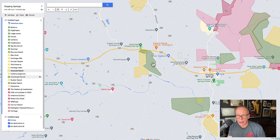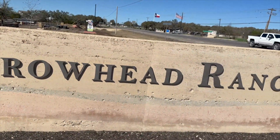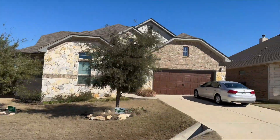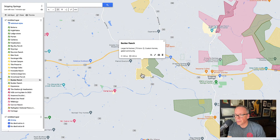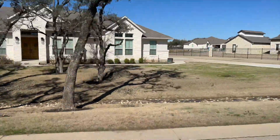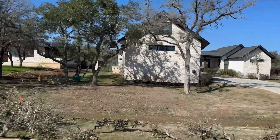Let's talk about Arrowhead Ranch and Bunker Ranch. Arrowhead Ranch is a typical master plan community — it is an affordable option in comparison with a lot of neighborhoods getting into Dripping. Right next to it, you have Bunker Ranch, which is three-quarter of an acre or larger custom homes. As far as I know, there are still some lots left — you can buy a lot and build a custom home. It's a gated community with a low tax rate.